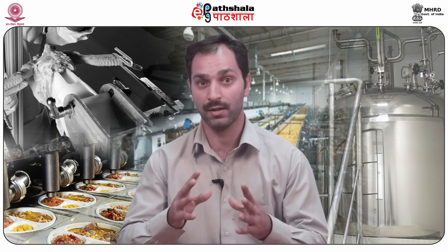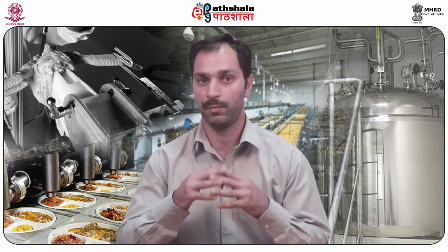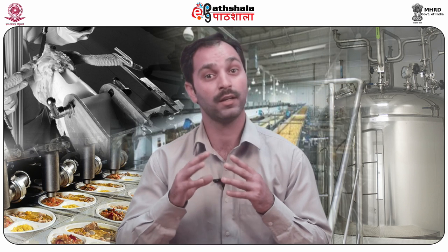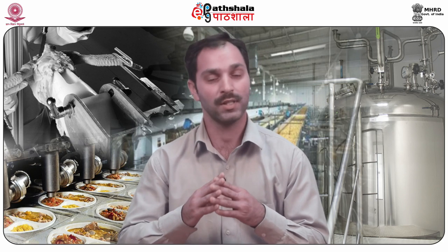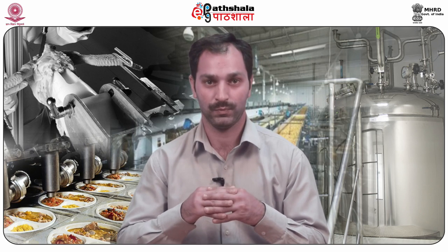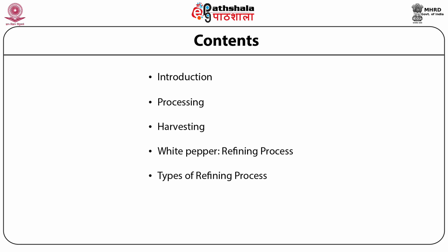The shrunken and wrinkled black pepper are taken for either whole packaging or powder preparation. The outer skin of the pepper is removed for its better appearance, and the skin removed is further used for the recovery of oil from the pepper seed by the process of steam distillation, so as to improve the overall process economics. In this module, we will talk about processing, harvesting, white pepper refining process, types of refining process, and the methods of decortication.